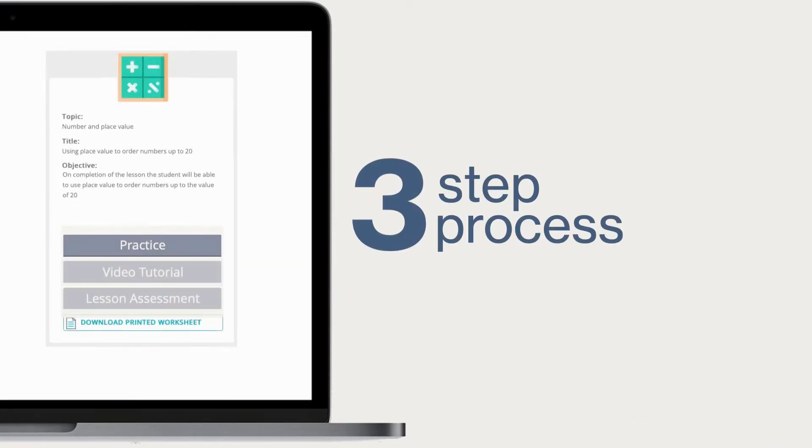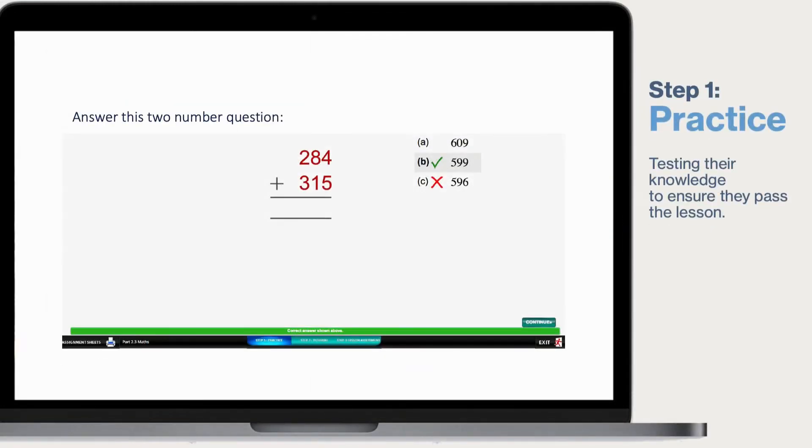When attempting any lessons there are always three things to choose from. Practice questions allow the students to attempt work first, as practice builds confidence. They are allowed two attempts before the system displays the right answer.